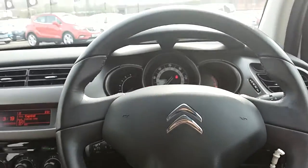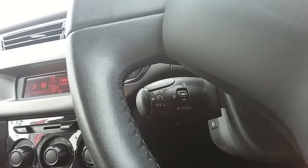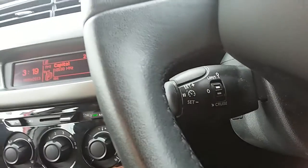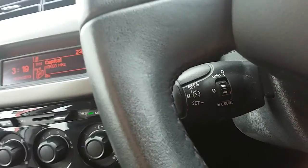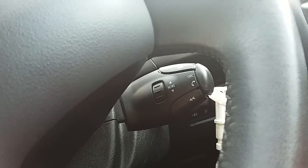Moving on to the steering wheel, on the left hand side you do have your cruise control and your speed limiter, which will help take a little bit of the stress off for those long journeys. And on the right side, there are controls for the hands-free and the audio as well.